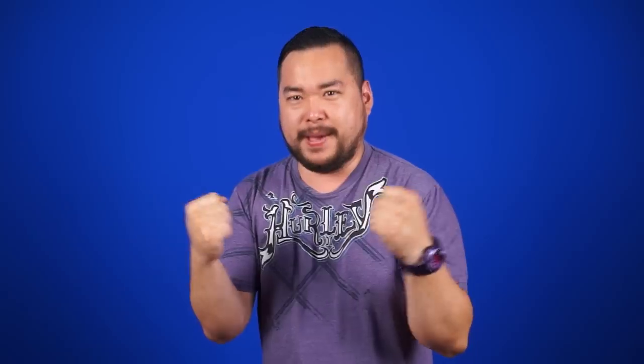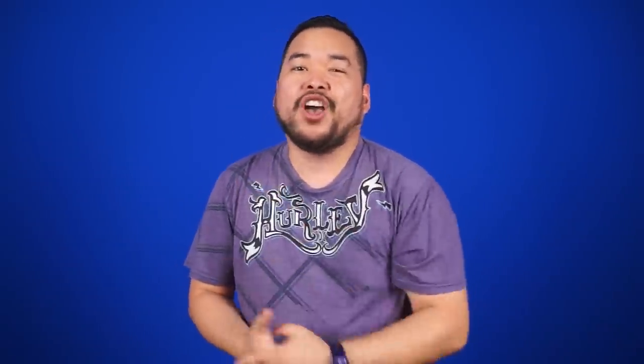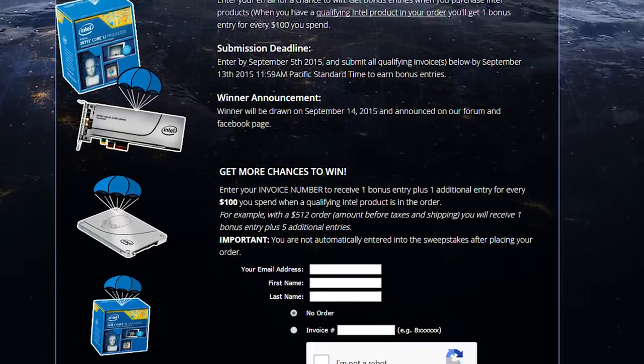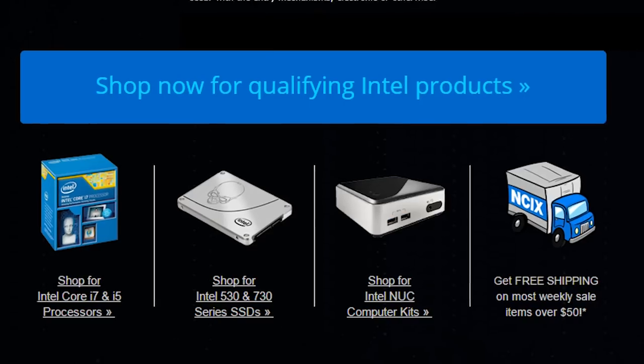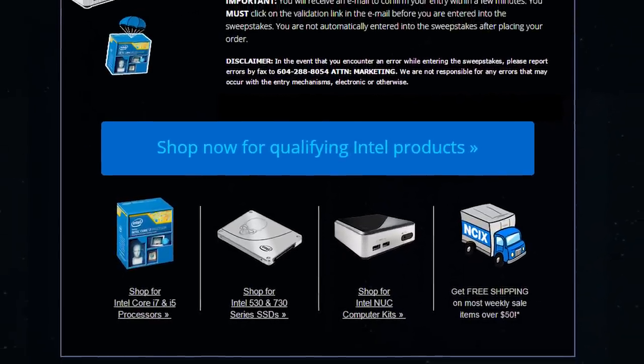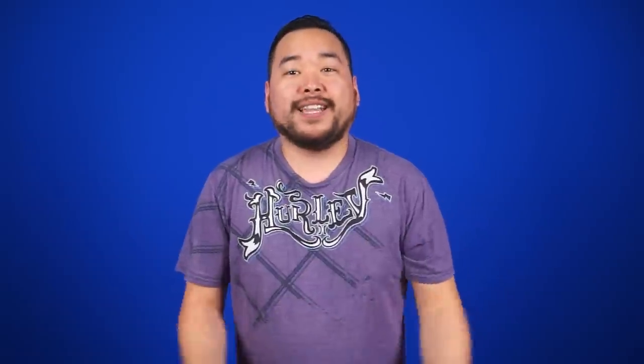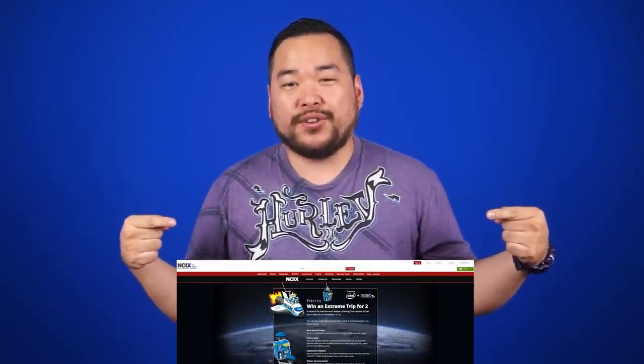Why? Well, hopefully if you win an EXTREME trip or two to the Intel Xtreme Masters, the flight down to San Jose won't include raisin cookies. How can you win an EXTREME trip to the IEM Gaming Tournament on November 21st to 22nd? Easy — all you need to do is enter your email for your chance to win. You can get more chances to win when you buy qualifying Intel products. For every $100 spent, you earn one additional entry. Click here or down in the description for more details.